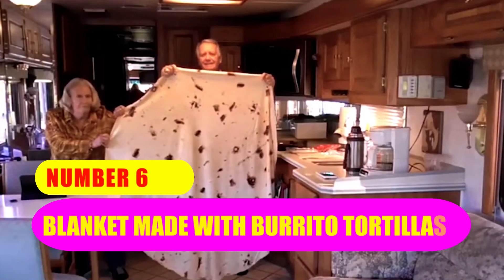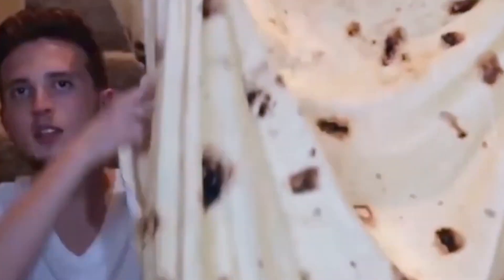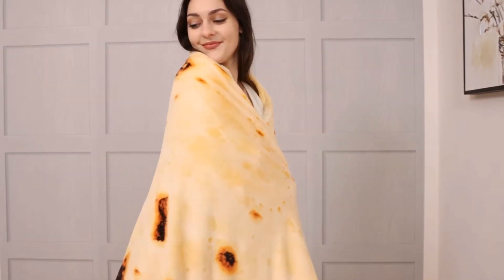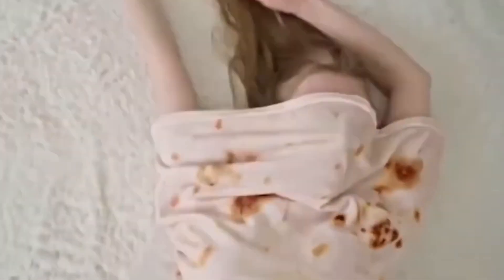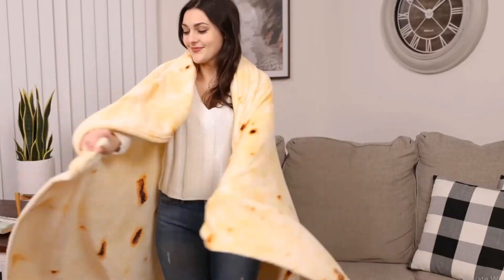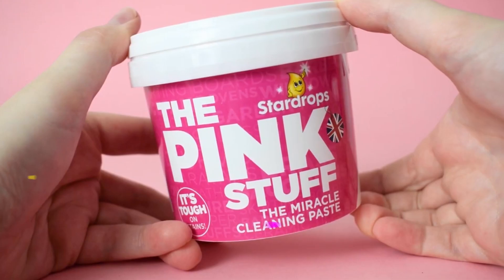Number 6: Blanket Made with Burrito Tortillas. Take a deep breath and wrap yourself in this cozy burrito blanket. For people who are passionate about Mexican cuisine, this is the perfect blanket. This burrito tortilla blanket makes you look like a large burrito — or even better, it makes you appear like a giant burrito. Additionally, it is comfortable and cozy on both sides, while at the same time being lightweight enough to be carried around the house with you. Moreover, the material is breathable, which means that you won't get too hot.